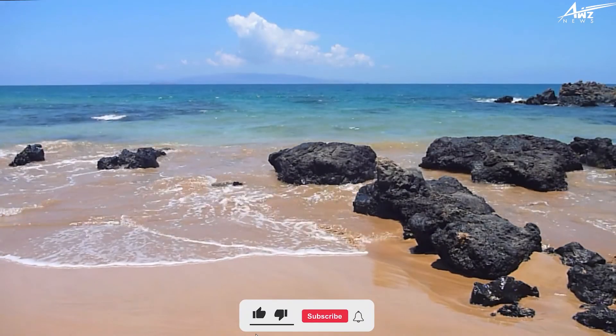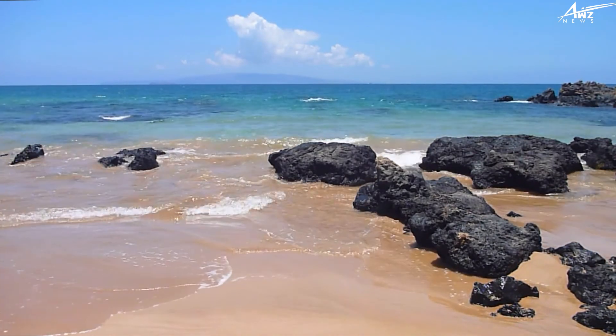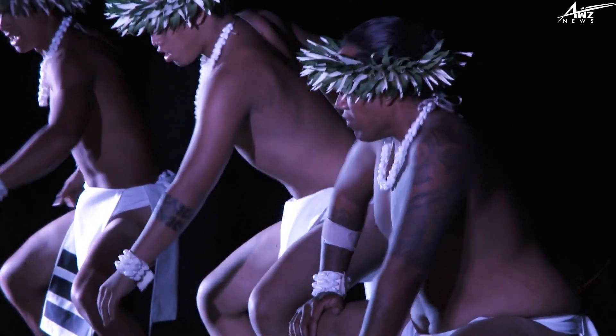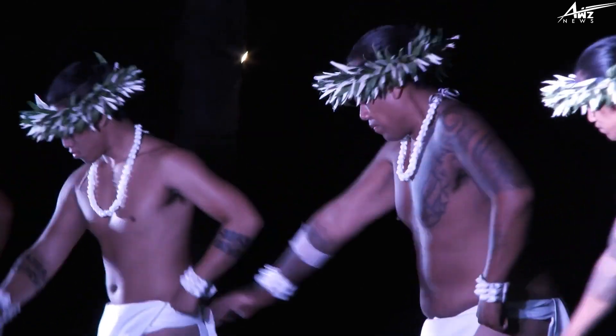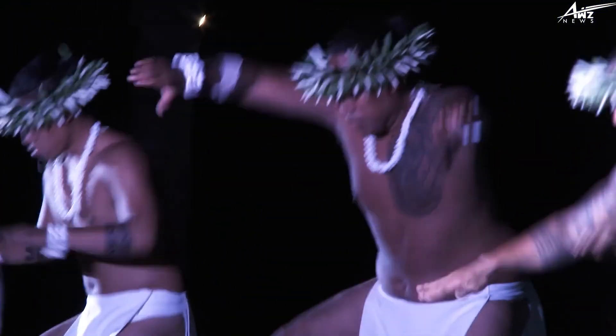Cook sadly perished in Hawaii, but the island's first king eventually developed close ties with the British. The eight stripes on the flag stand in for the eight main islands of Hawaii. The current Hawaiian flag, which has undergone a number of alterations over time, has been in use since 1845.